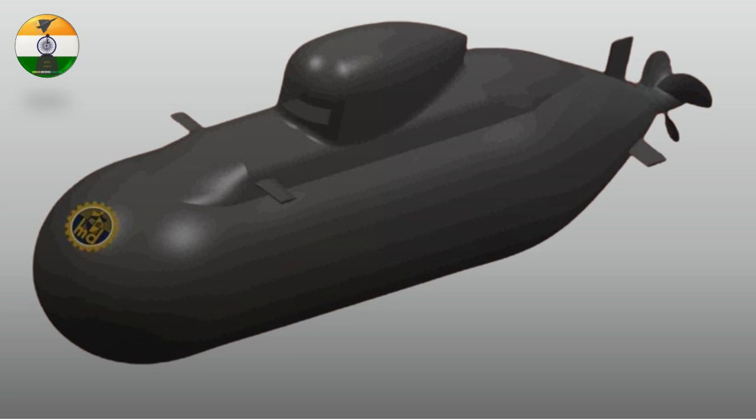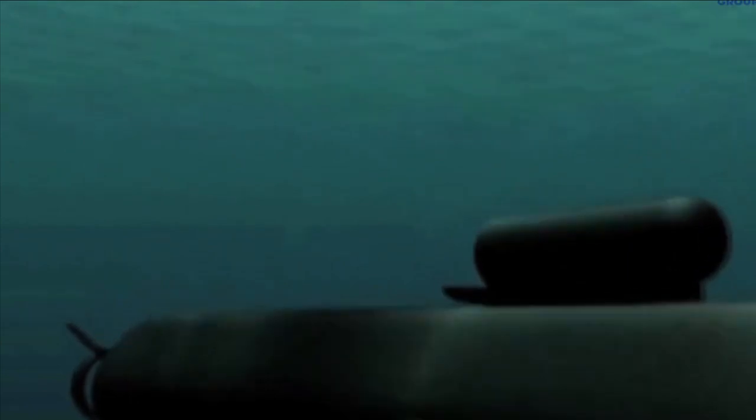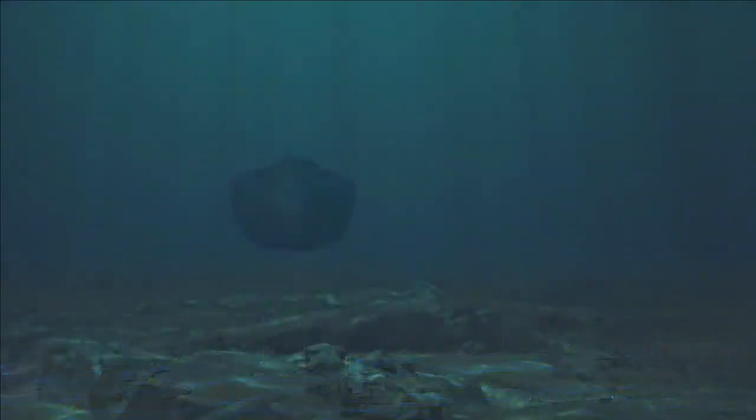MDL, or Mazagon Dock Limited, has also initiated the design and development of an indigenous midget submarine called the MSX02A. The submarine will have minimal acoustic and electromagnetic signatures and will be integrated with state-of-the-art sonar, GPS, INS, and communication systems. It will support both ship-launched and independent operations. MDL has completed the concept design and the detailed design is in process.